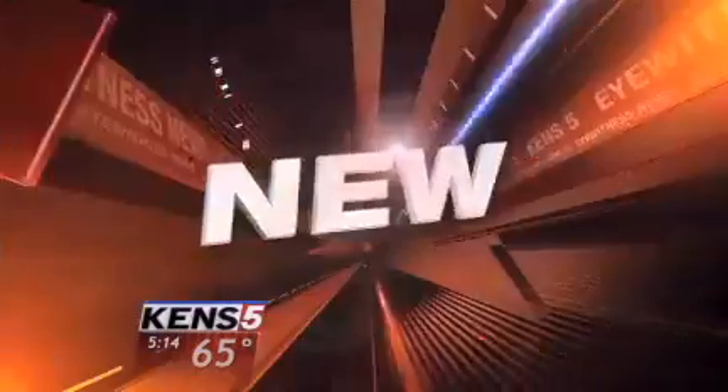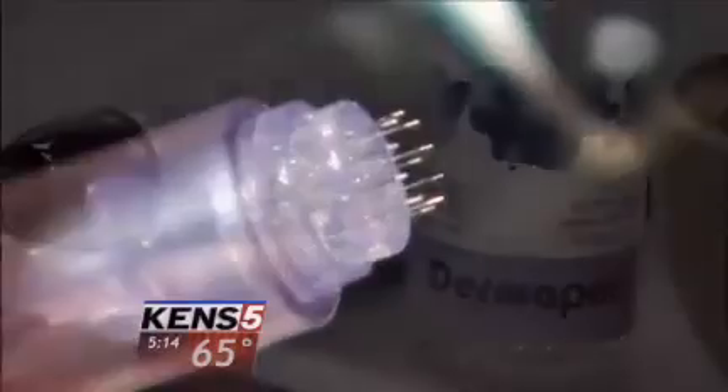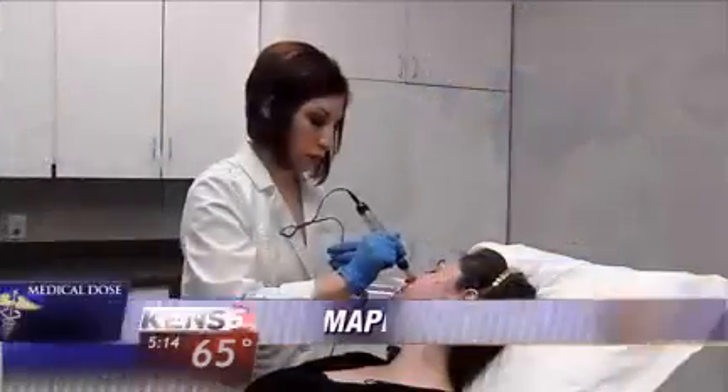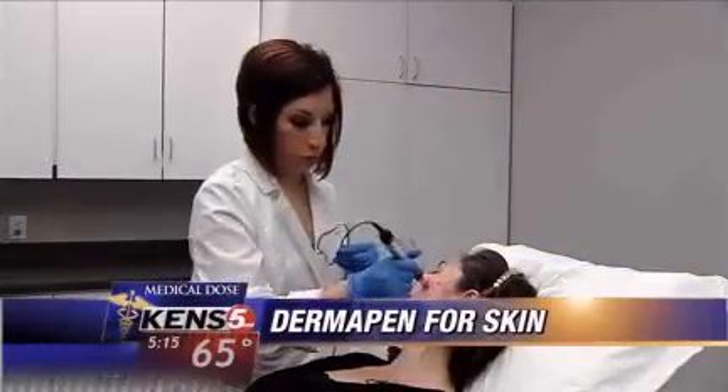A new cosmetic procedure uses tiny needles to rejuvenate the skin — a way to create a more youthful appearance. Wendy Rigby has the story new at 5. Eleven microscopic needles are at the heart of a new procedure called Dermapen, in use for the last couple of months at Contour Lays Body Institute in San Antonio.